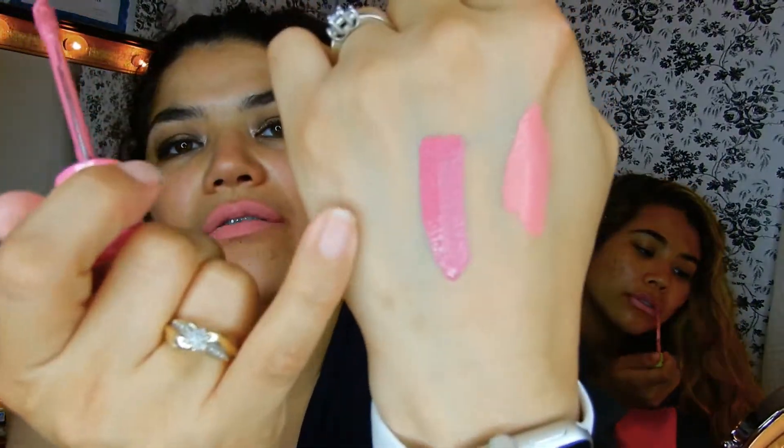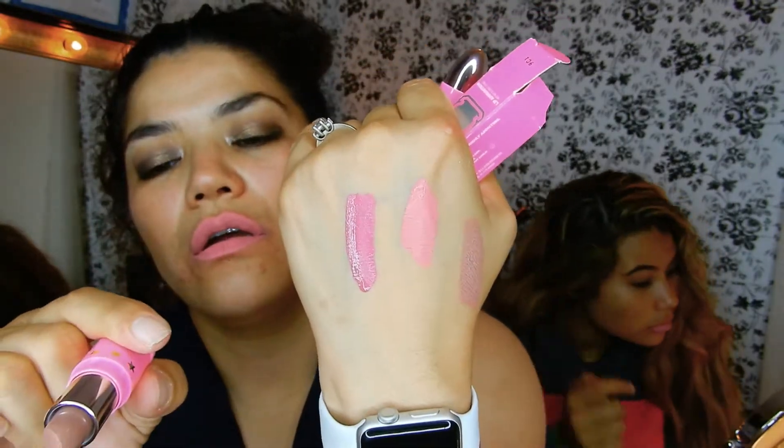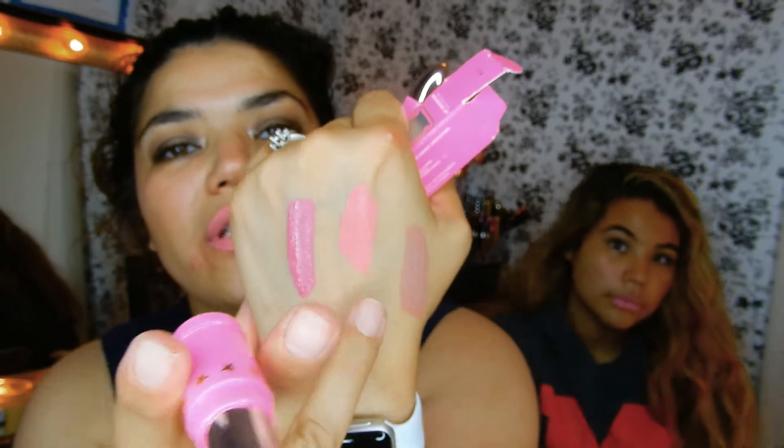I forgot to swatch it for you guys. This is the Doll Parts — that's that one right there. Then the bullet — Celebrity Skin, Doll Parts, and then the mystery, the question mark. So right there — Celebrity Skin, Doll Parts, and then the question mark. Okay, recap!